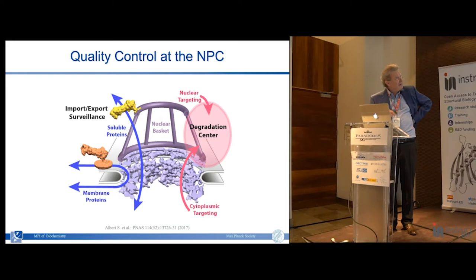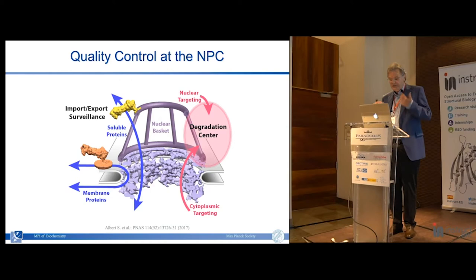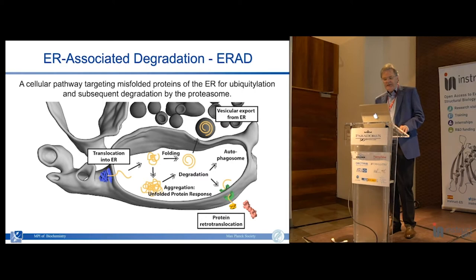We cannot push to very high resolution because the nuclear basket is extremely flexible. This led to the discovery of these two different populations. We believe one is involved in import/export surveillance. The other is directly tethered at the only site where the outer and inner membranes of the nuclear envelope are continuous - they nevertheless maintain distinct protein compositions, achieved in part by the proteasome extracting and degrading proteins. This is very similar to what we see in ER-associated protein degradation, and most cytoplasmic proteasomes are somehow associated with the endoplasmic reticulum.